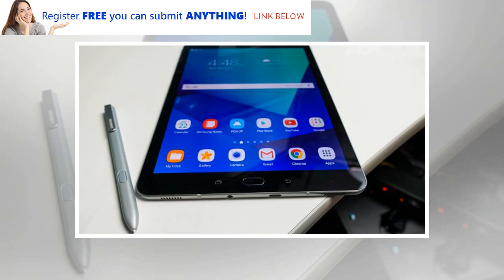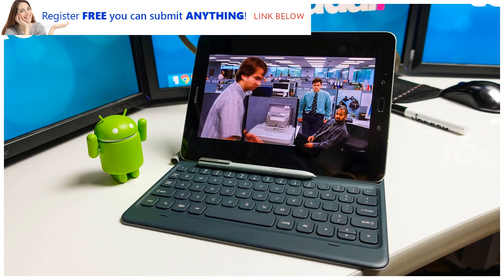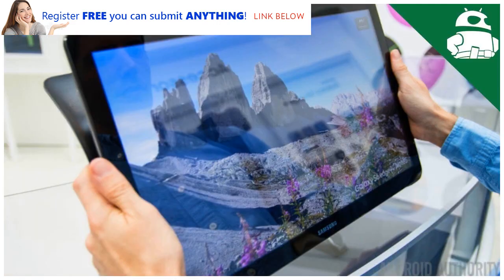That slate launched for $599 / £599 (around AU$780), and for that money you also got a stylus, but the keyboard costs extra. The only real Samsung Galaxy Tab S4 information comes from a benchmark for a slate with a model number that matches what we'd expect the Tab S4 to have.